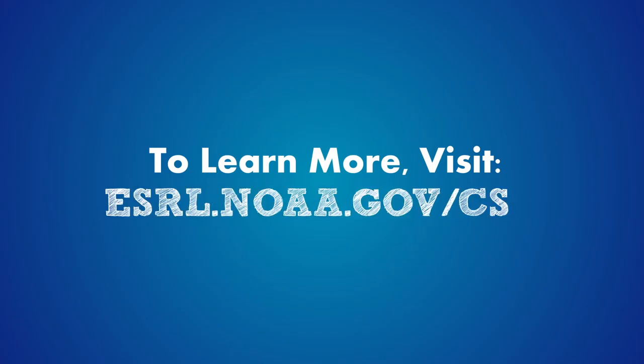To learn more about ATOM and other research projects within CSD, check us out online.